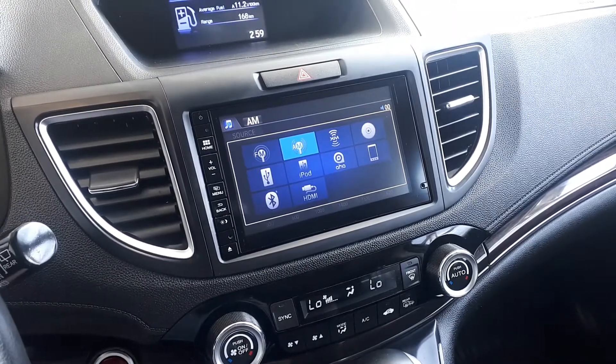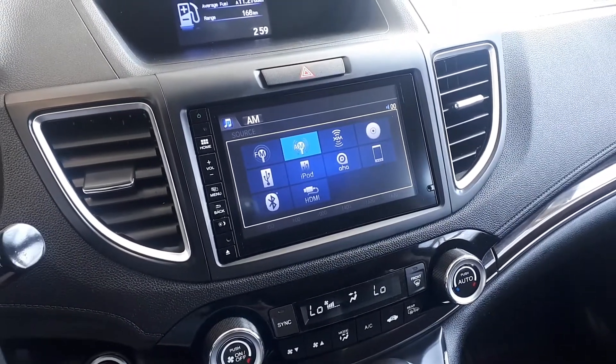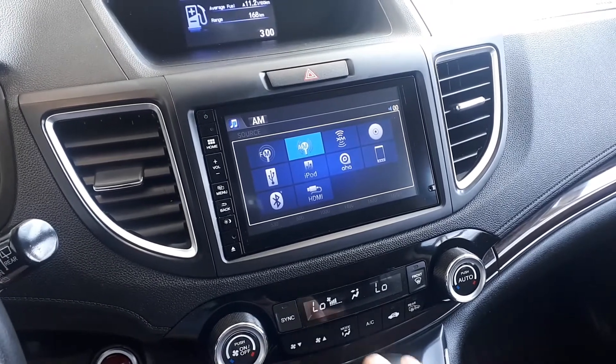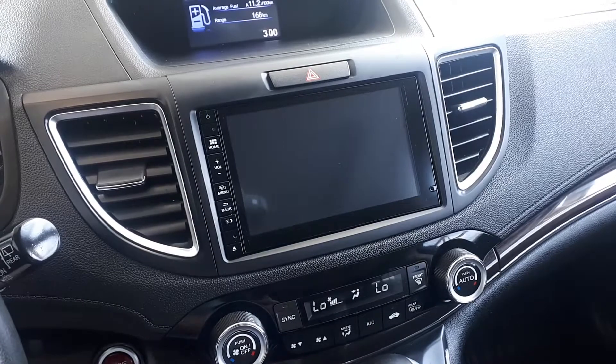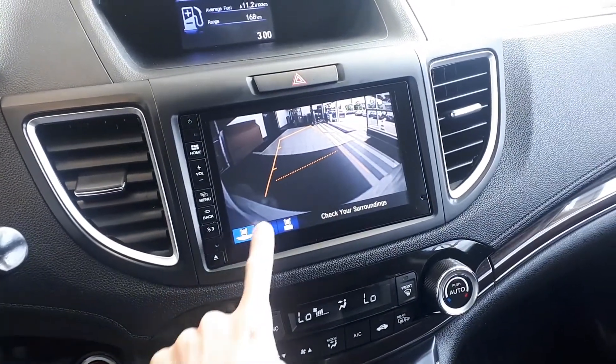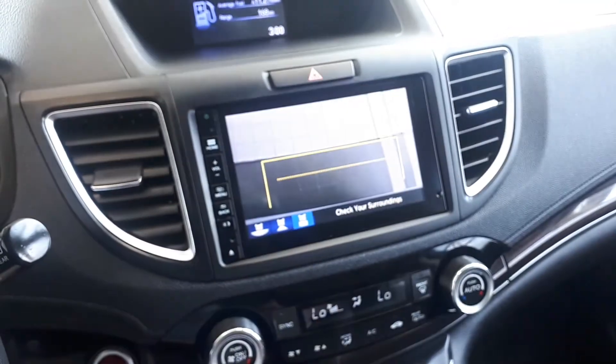For audio sources there is AM, FM and XM radio stations, USB and HDMI input, Bluetooth audio and smartphone connection. There's also a side view and backup camera with three different viewing modes: wide, normal or top-down view.